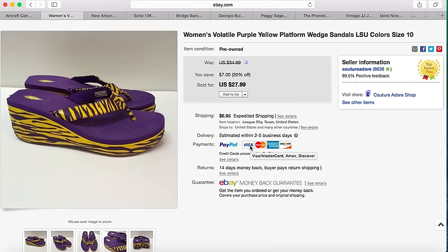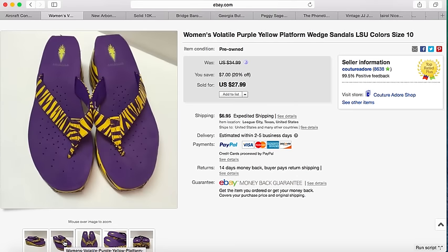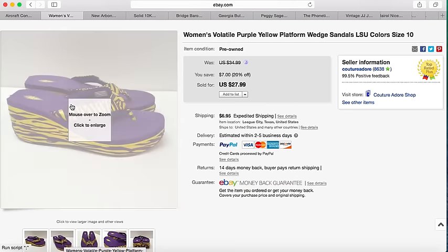The next item is some women's Volatile purple and yellow platform wedges — they are the LSU colors. They were on sale already but somebody sent a best offer of $18 so I accepted that, and I paid $3 for these at the thrift store.